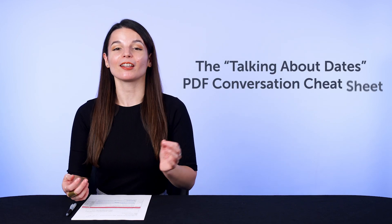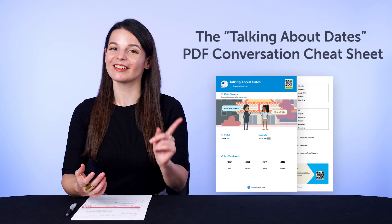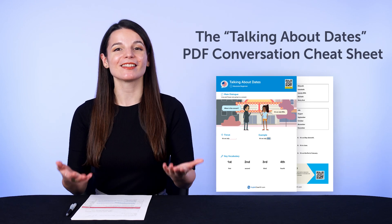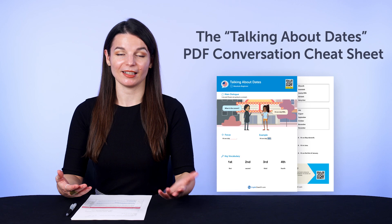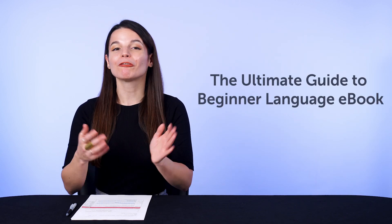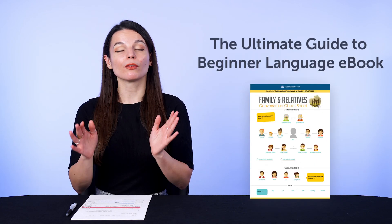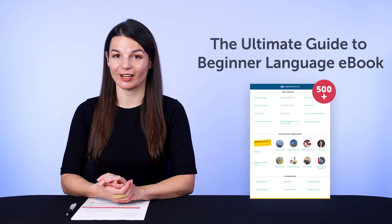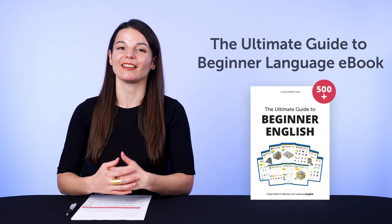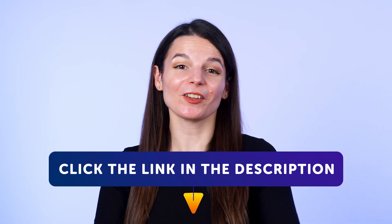First, the Talking About Dates PDF Conversation Cheat Sheet — learn how to talk about your plans on specific dates in the target language, plus must-know vocabulary for months, days of the month, and more. And second, the Ultimate Guide to Beginner Language ebook. Want a free way to boost your vocabulary? With this new PDF ebook, you'll master over 500 beginner words and phrases — more than enough to start speaking the language with confidence. To get your free resources, click the link in the description below right now. They're yours to keep forever.